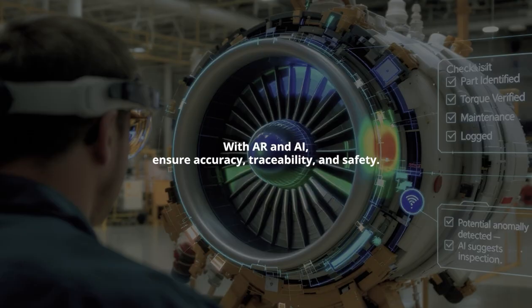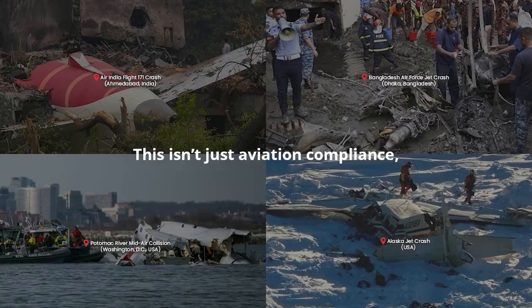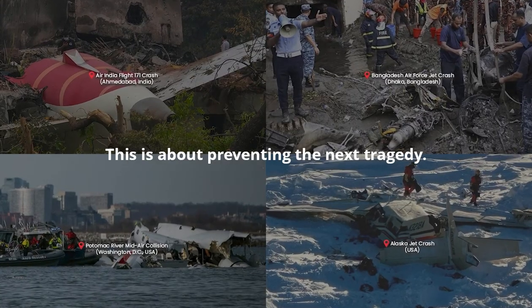With AR and AI, ensure accuracy, traceability, and safety. This isn't just aviation compliance. This is about preventing the next tragedy.